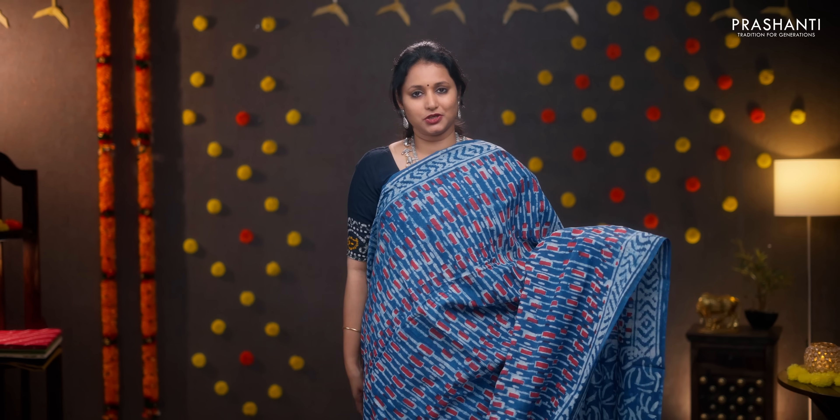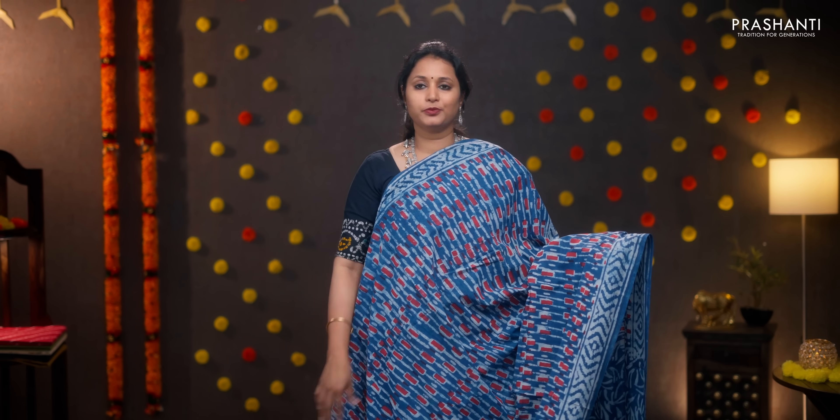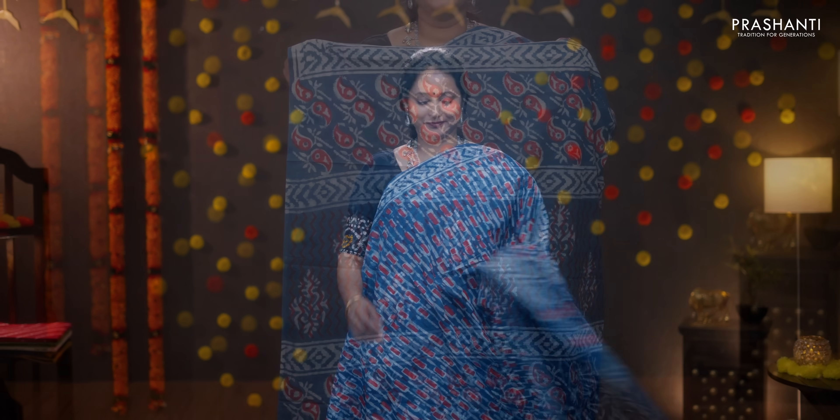Indigo — a very pretty color with printed geometric borders and abstract block print running all over the saree. Printed pallu, printed blouse in indigo, and a printed mask. Priced at 950.